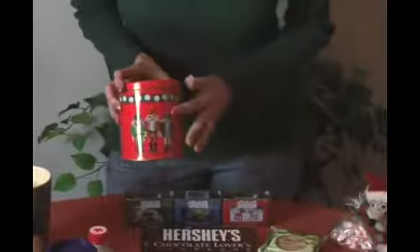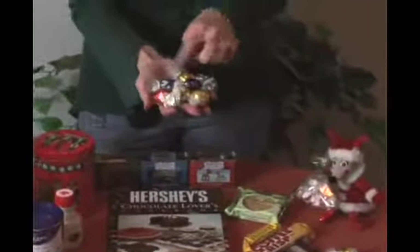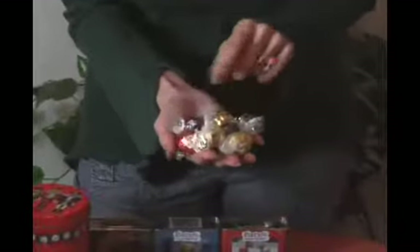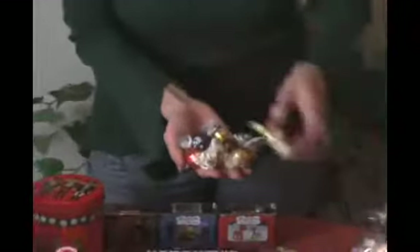Then I found one of these festive tins, which is really neat and can be reused as well. In here I put a lot of Lindor chocolates — they're really good because they're already individually wrapped, and there's a variety of flavors: white, milk, and dark chocolates. I put a lot of them in here, and I saved some out so we can toss them over at the end and that'll look pretty.